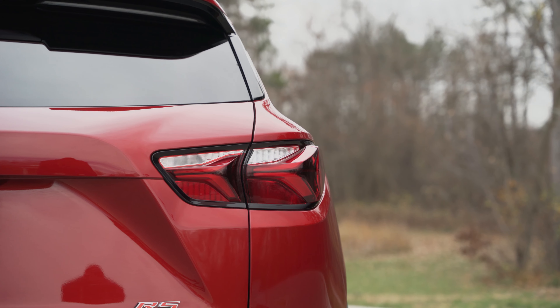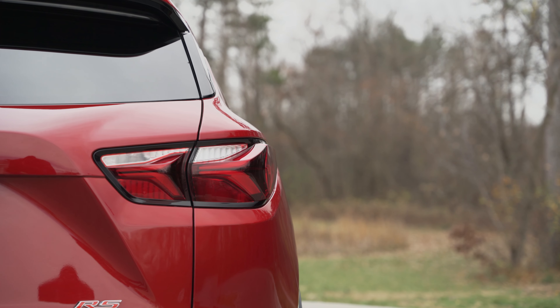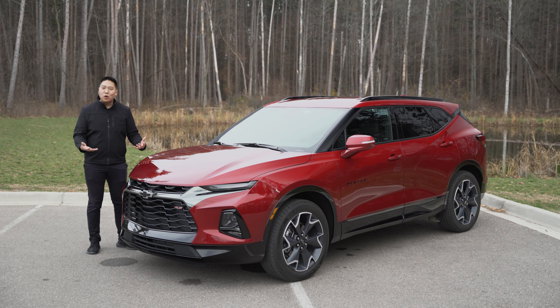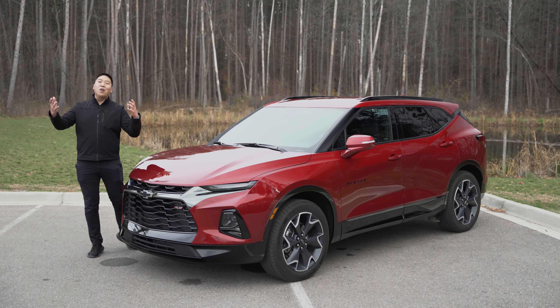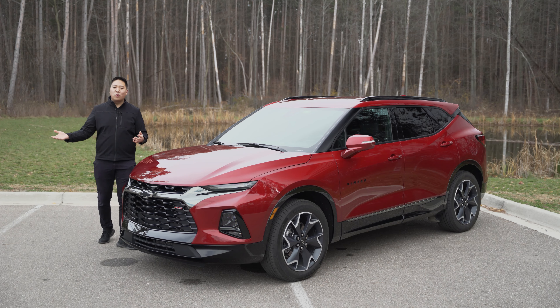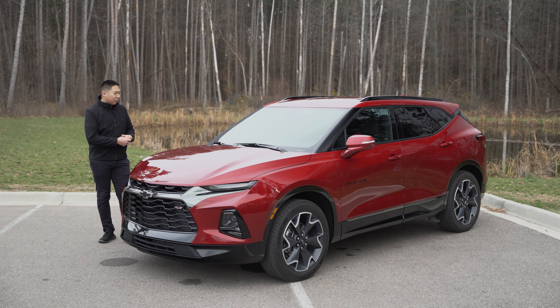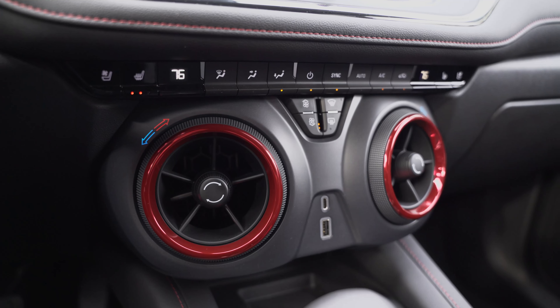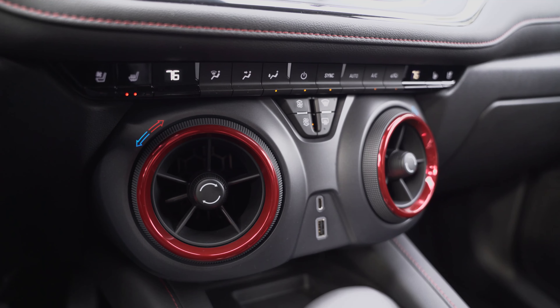This is a front-wheel drive, on-road focused platform, but with the RS trim I actually liked driving it this week. When it first launched I thought they really did take Camaro or Corvette styling and applied it to a crossover. Look at those taillights — very much Camaro-inspired. The Blazer name upset some people because it's not the off-road, body-on-frame vehicle the traditional one used to be, but spending time with it and driving it I've actually come to like the way it looks and drives.